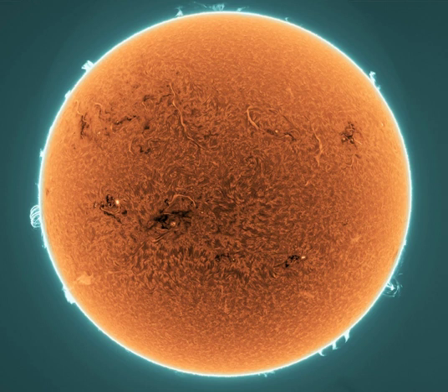Suspended in the active regions' strong magnetic fields, the filaments of plasma lofted above the Sun's edge appear as bright solar prominences.